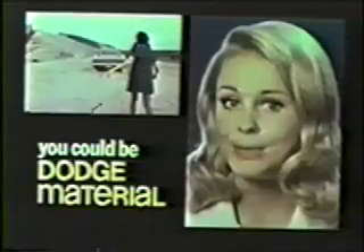1970 Charger 500. If you can cope with a whole new image, you could be Dodge material.